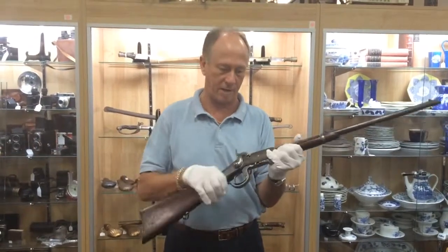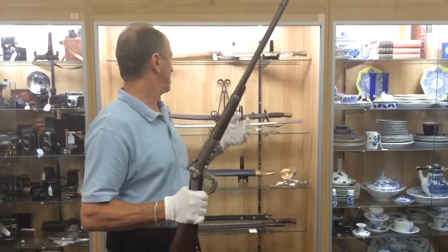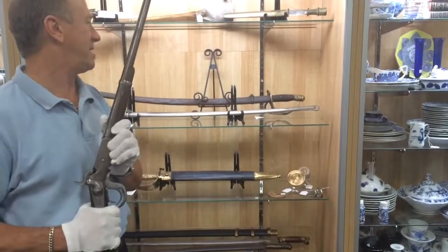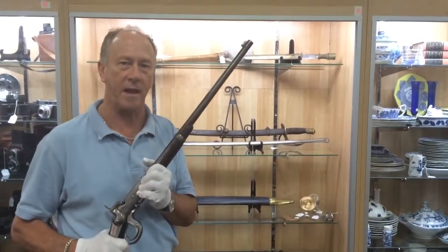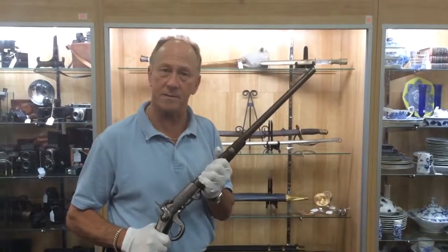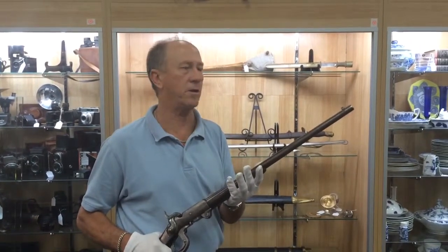We're very proud to have it here at Gannon's Antiques, and it's the perfect complement to the 1864 saber that just happens to have battle damage. This is the sort of thing that you'll find on any given day here at Gannon's Antiques and Art. I strongly urge you to come in and see these wonderful artifacts in person, and of course you can contact us online.